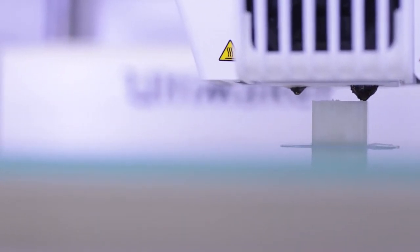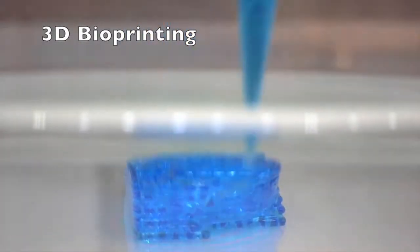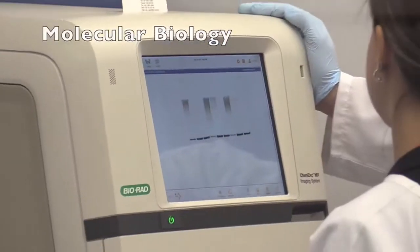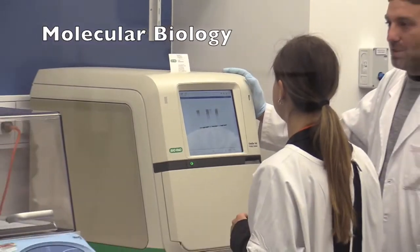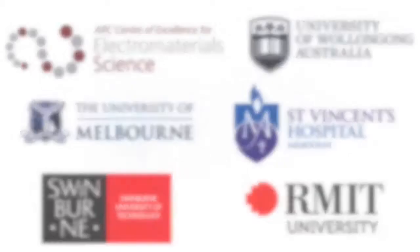Welcome to the hospital of the future. Biofab 3D is unique not just for the facilities but also the collaboration. The facility is shared by five partners including four universities — RMIT, Swinburne, the University of Melbourne, and the University of Wollongong — as well as St Vincent's Hospital Melbourne. Each partner brings something different to the table, and working together at Biofab 3D we can achieve things that couldn't be done individually.